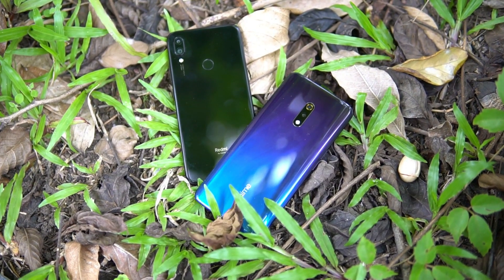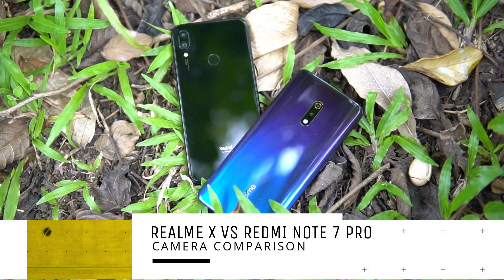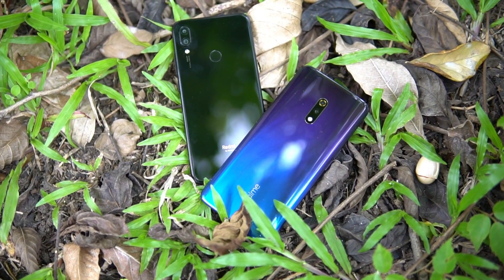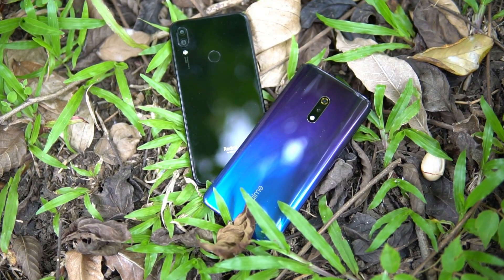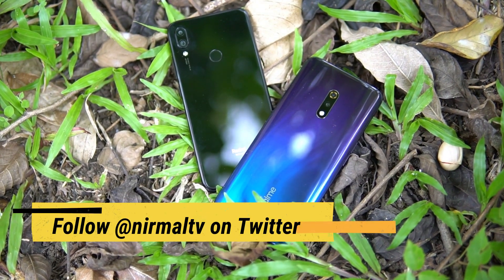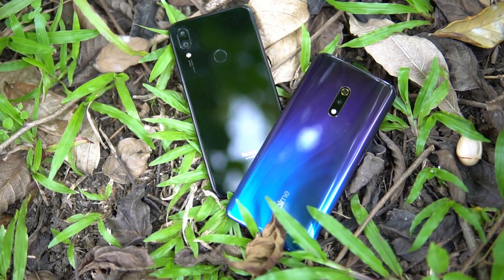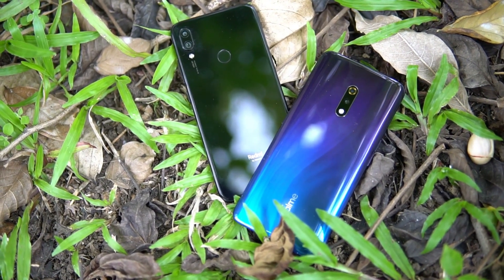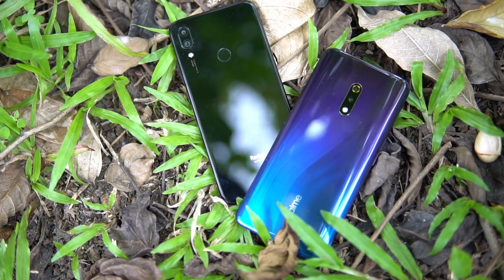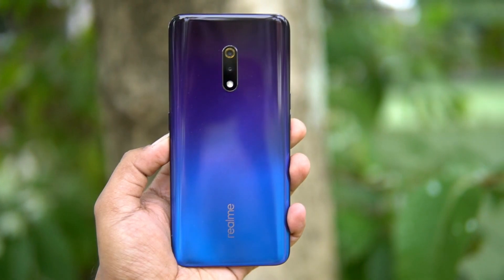Hello friends, welcome to Techniqued. This is Normal here, and here is the camera comparison of camera-centric smartphones — the new Realme X with the Redmi Note 7 Pro. When it comes to camera smartphones, one sensor which has been making a lot of buzz is the new Sony IMX 586 sensor with 48 megapixel resolution. Both devices have the 48 megapixel camera, and let's see how they stack against each other.